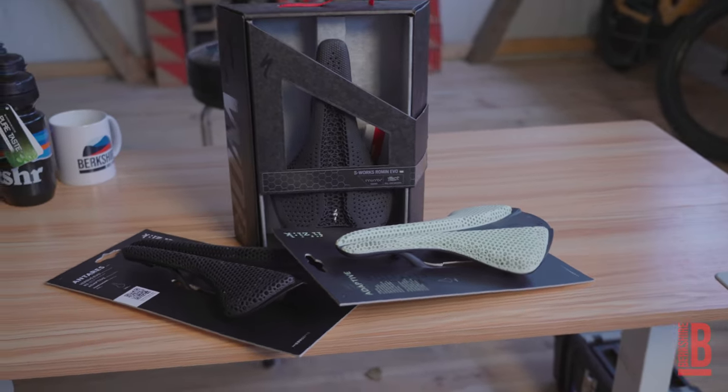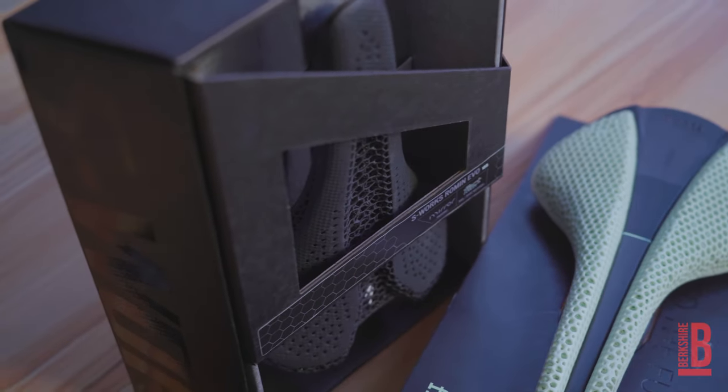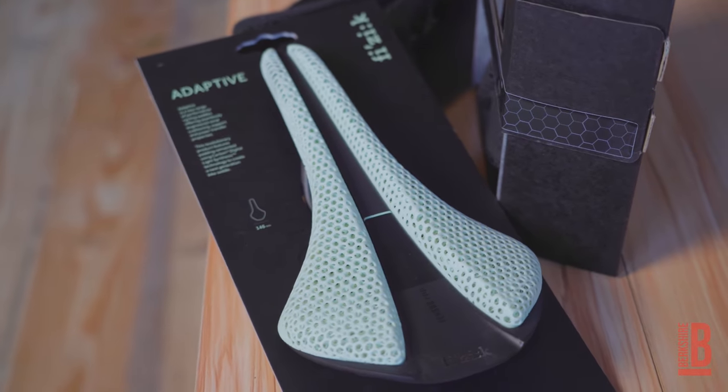One being the Specialized S-Works Power with Mirror technology, which I have on my Athos, which has been amazing, and the other is the Physique Arione Versus Evo.